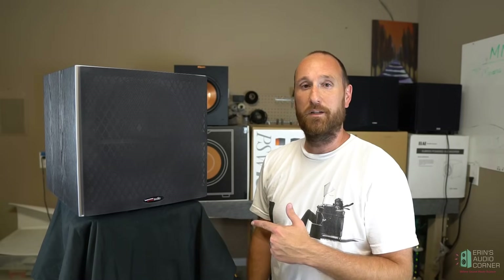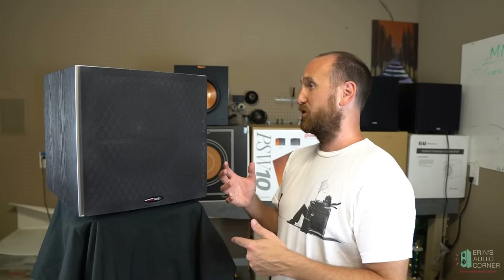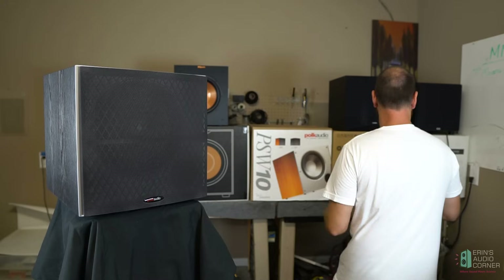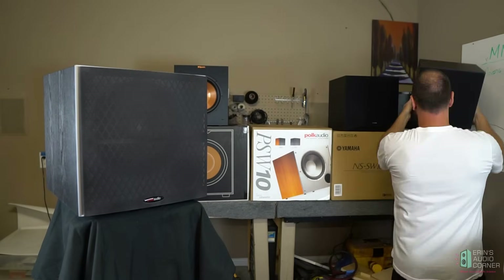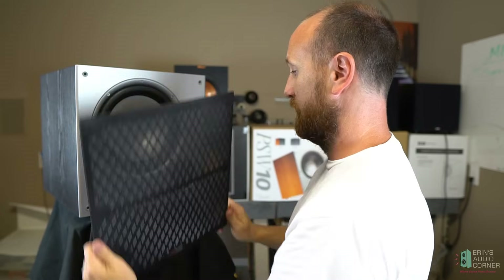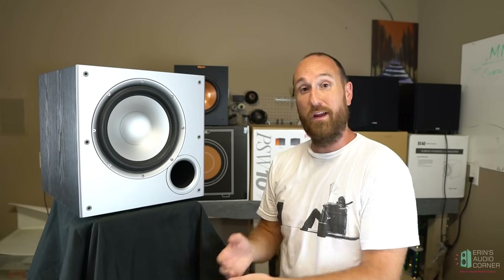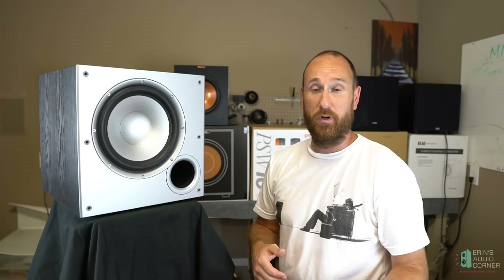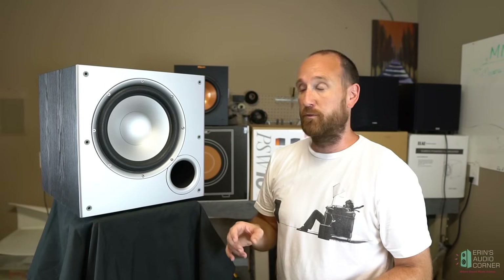Last but not least, I have the Polk PSW10 at a current retail price of $129 on Amazon Prime. For the same price as the Elac, it's quite a bit bigger. Popping the grill off, you can see that it has a front port — unlike any of the other speakers I've tested. The Yamaha had the side port; the rest all had rear port. If you have to put a subwoofer right next to a wall, you don't want the port facing that wall — you'll choke off the flow, decrease the output, and potentially cause unwanted resonances.